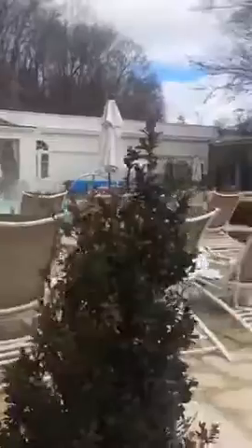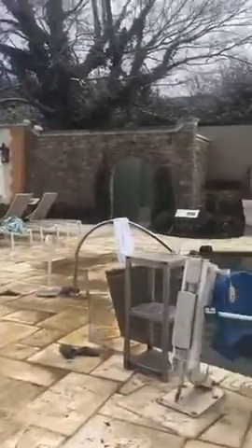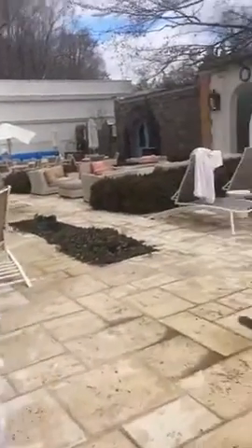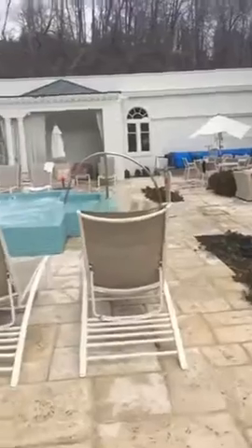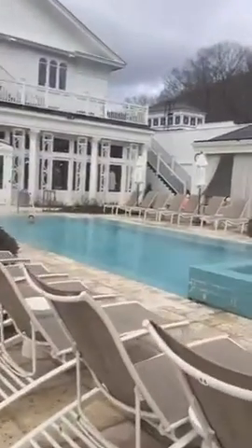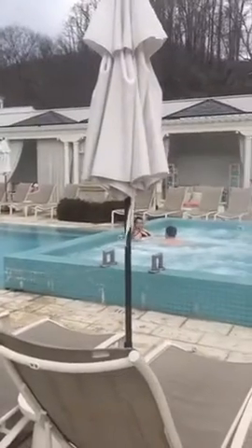They keep the infinity pool down here at a temperature of about 99 degrees. It's treated with spring water, but they also use chlorine. And then the regular hot tubs are 103 degrees. You can see the cabanas in the background.